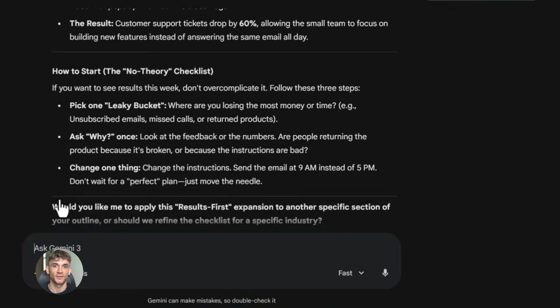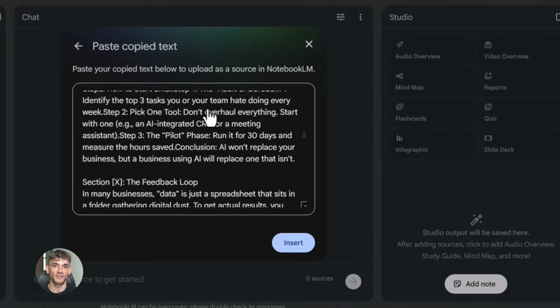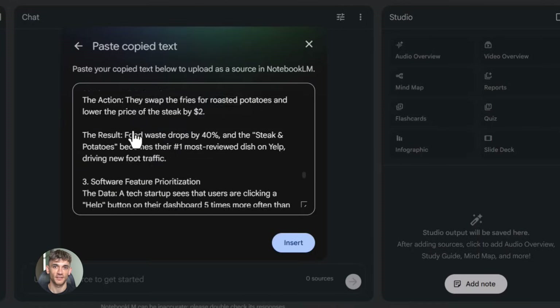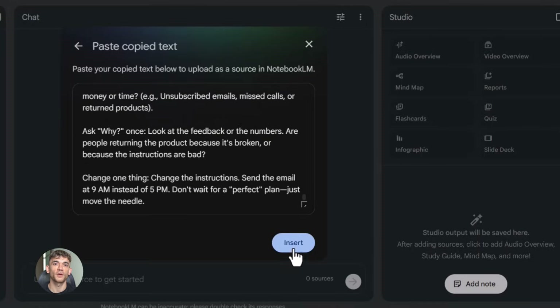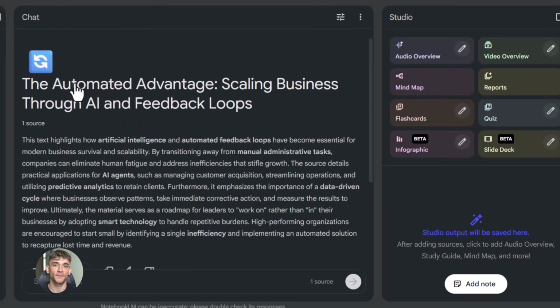Now here's where Notebook LM comes in. You go to notebooklm.google.com — it's another free tool from Google. You create a new notebook, then you paste all that research from Gemini into Notebook LM. Or you can upload documents, PDFs, text files. You can even paste in URLs and Notebook LM will pull the content.